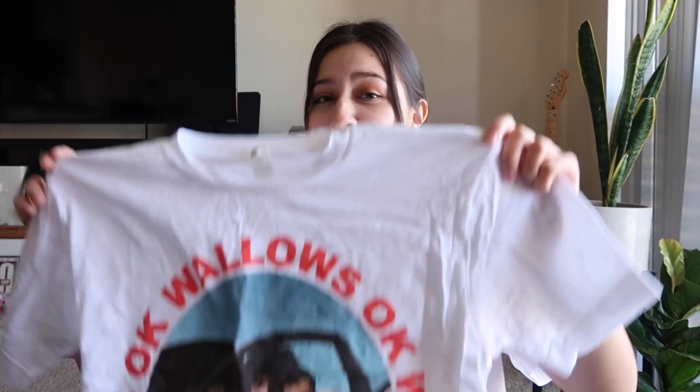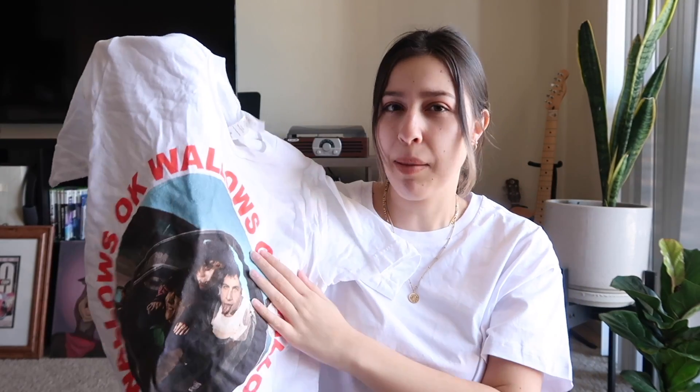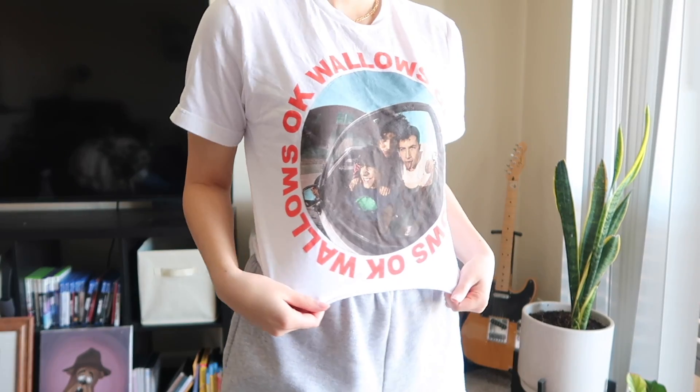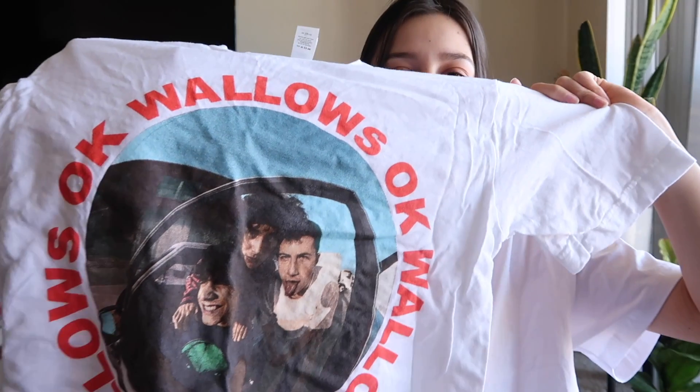But I saw this shirt and it was freaking adorable so I had to get it. It's another white cropped shirt but this one is different — so cute! It's obviously promo for their song 'Okay,' which I love. It looks like it was taken with a fisheye lens and it's them coming out of a car. So cute. I love them so much.